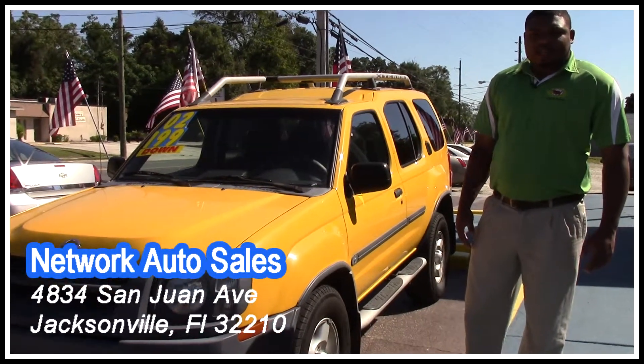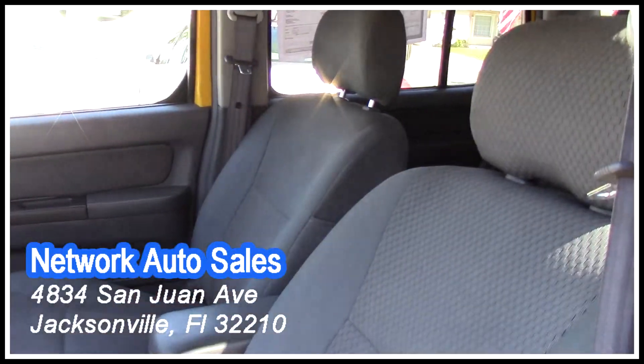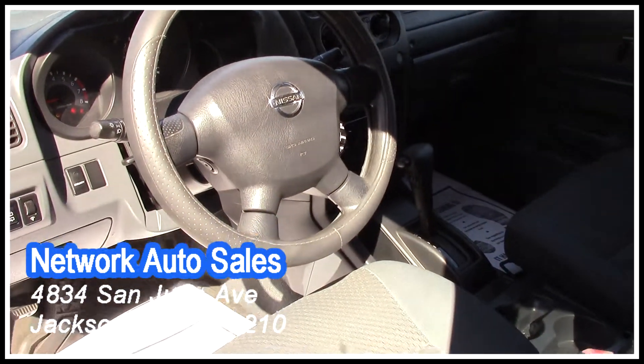Come on in, let's take a look on the inside. It has power windows, power locks, power mirrors, cloth interior. Here you have the automatic transmission, ice cold AC. You also have your cruise control there on your steering wheel.